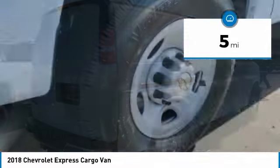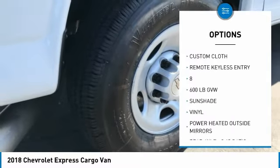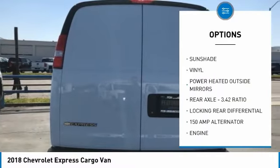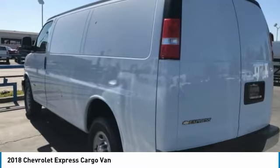Here are some of this vehicle's great options: cruise control, remote keyless entry, leather, tilt steering wheel, power heated outside mirrors, locking rear differential, sliding side cargo door, and chrome package. Come take a test drive today.